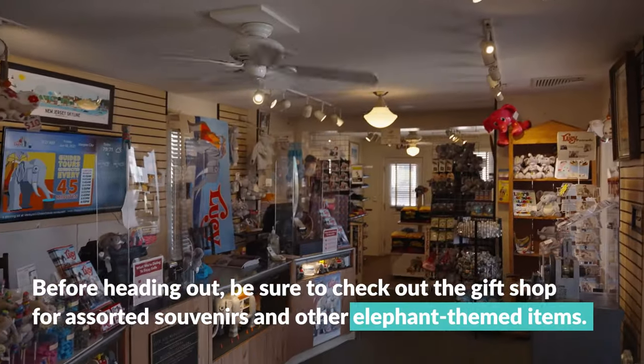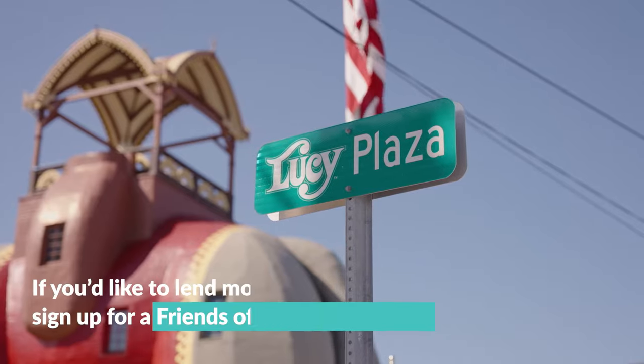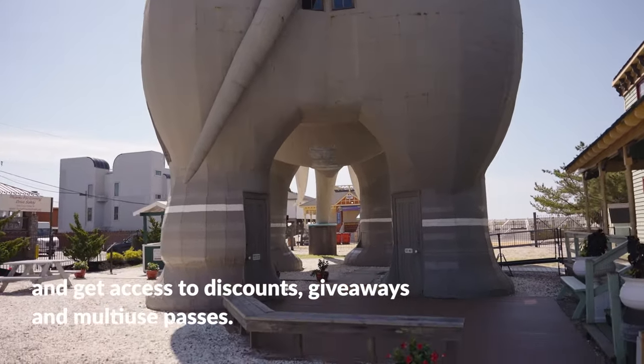Before heading out, be sure to check out the gift shop for assorted souvenirs and other elephant-themed items. If you'd like to lend more support, sign up for a Friends of Lucy membership and get access to discounts, giveaways, and multi-use passes.